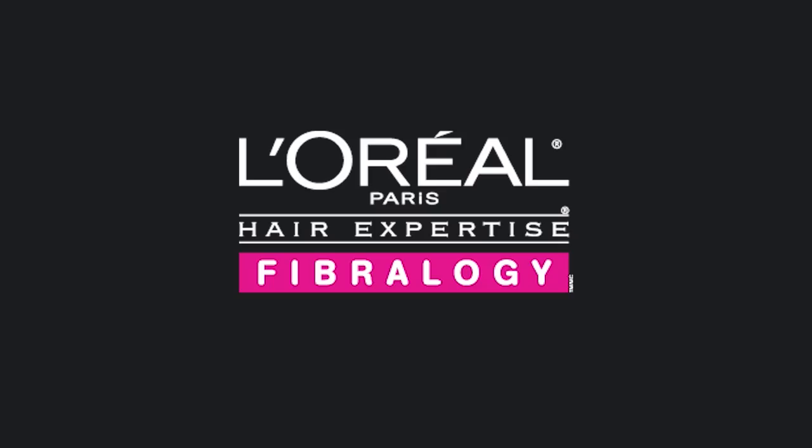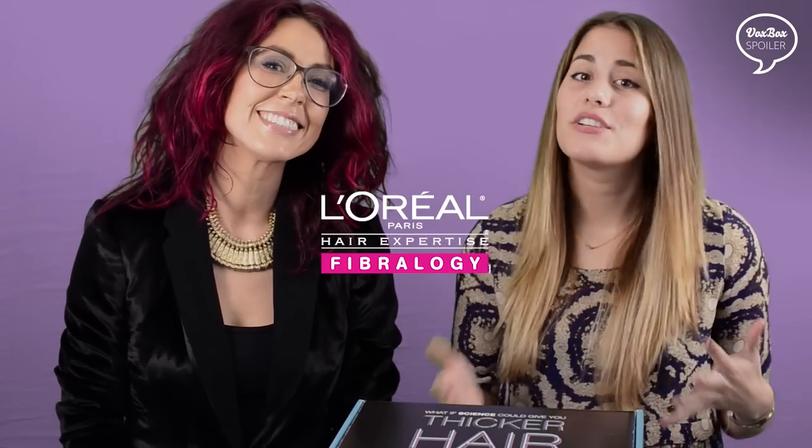We're super pumped to announce that we'll be sending a revolutionary new product line from our friends at L'Oreal. So if you're someone like me who's always looking to add volume to limp or thin hair, then this is the VoxBox for you.